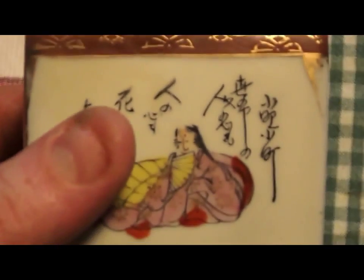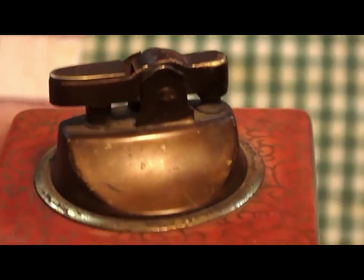Hey, what's up people? Just thought I'd show what I found today. Looks like an older Japanese lighter. Not for sure what year it is. I think it's from around about the 40s or 50s. But it's a table lighter.